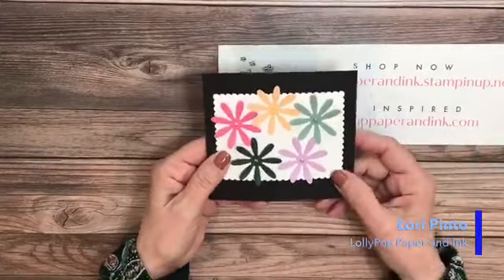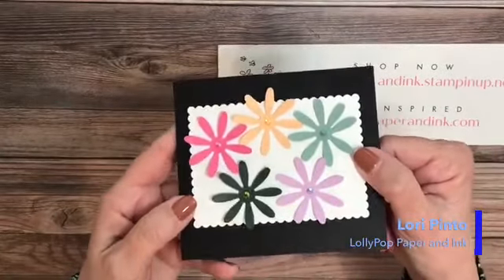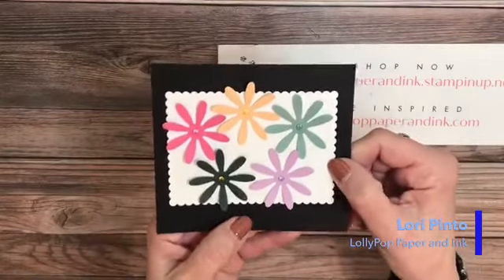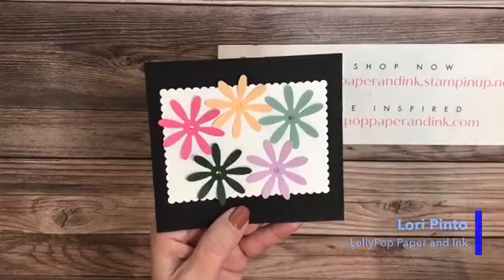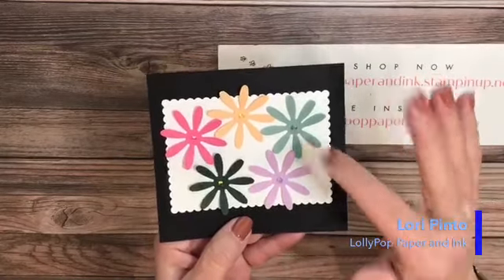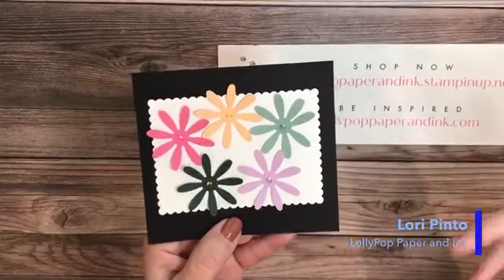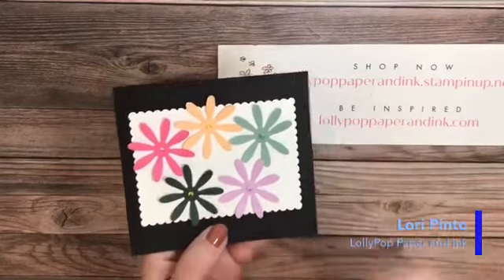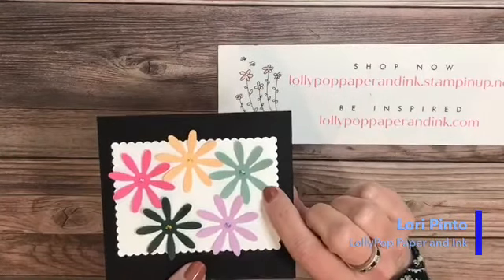These colors are pretty true, so I hope you can see them as I see them. I'll start with this one — this is my favorite. If you know me, you know I'm a green girl. If you love Mint Macaron, you are going to love this. I pulled a few sheets to compare because when I first saw it I was like, 'pretty close to Mint Macaron' — but I'll show you later that it's totally different. This color is called Soft Succulent.